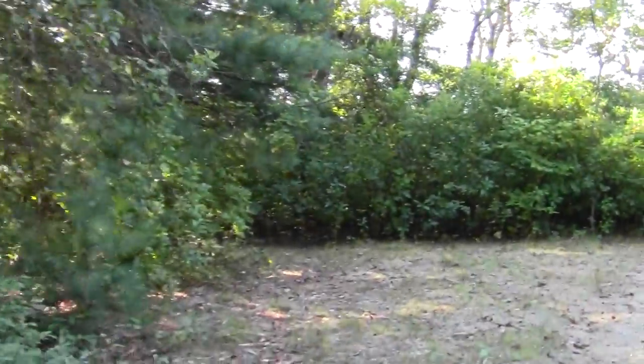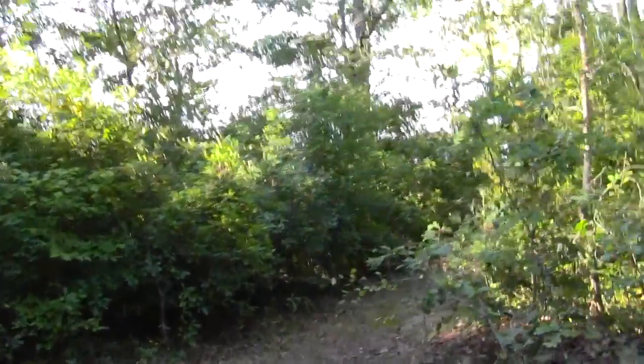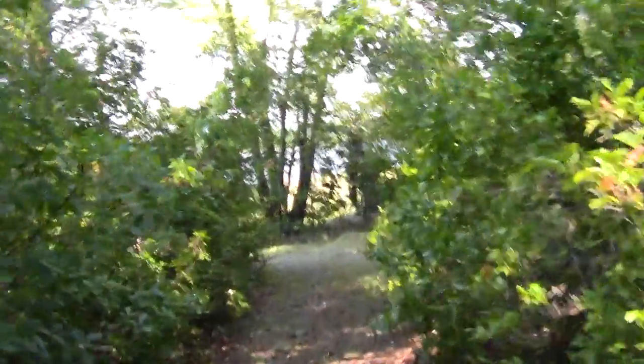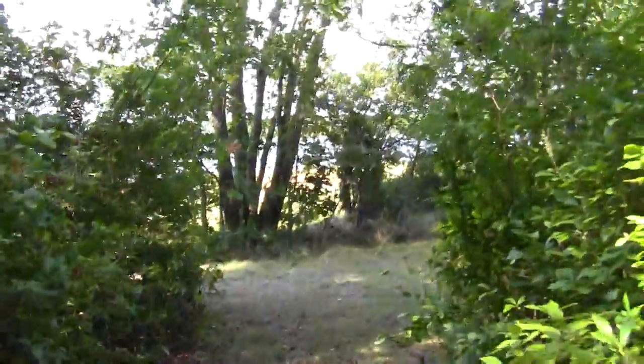There's a great breeze blowing, an ever so slight crispness to the air as we enter September. And lo and behold, we're back to the Bay Circuit Trail.